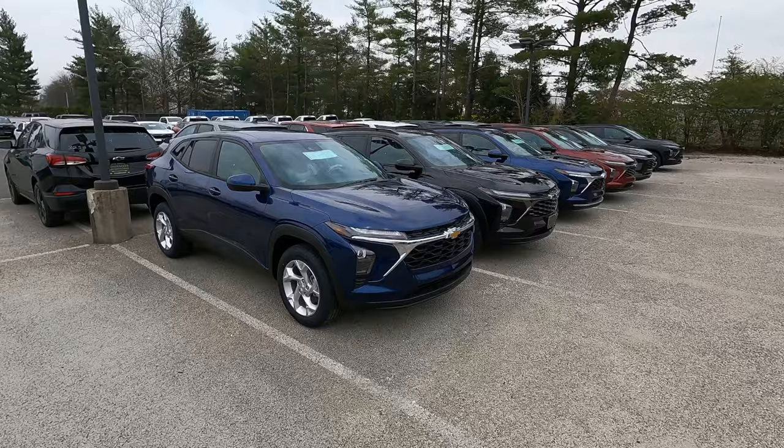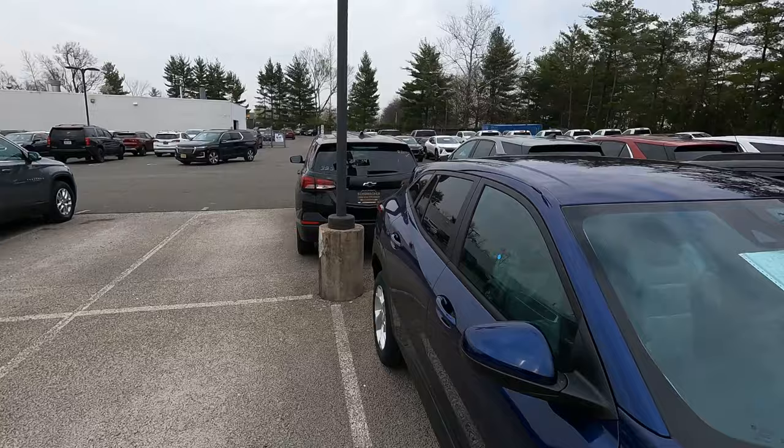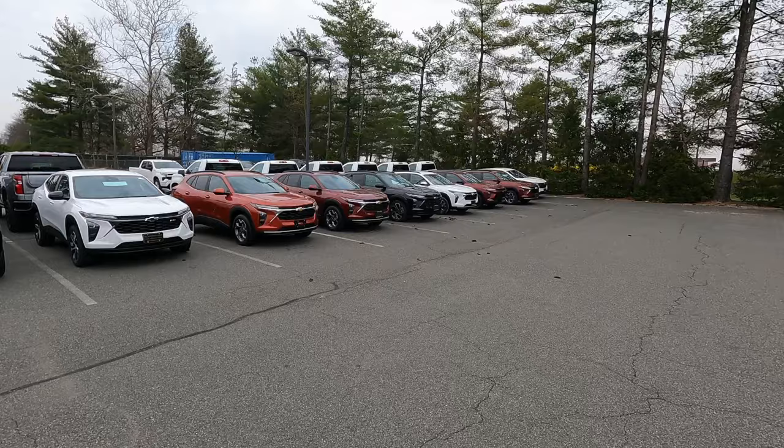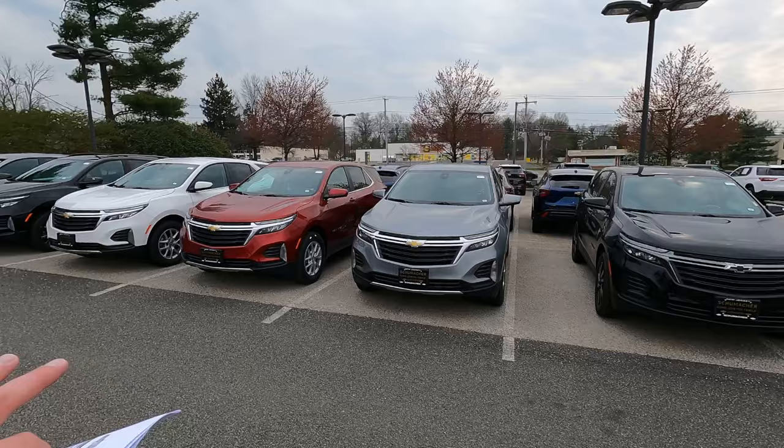Six new Chevy Traxes just got delivered this morning, which makes a total of 20 Trax models in stock. That's 20 of the 67 total new vehicles we currently have here at Schumacher Chevy Livingston. Of course Schumacher Chevrolet has five stores, so I can always pull inventory from other locations if needed. You can see the row of Traxes — this row was actually doubled up recently, but we sold a whole bunch and now more are being shipped in, so it's a constant flow.